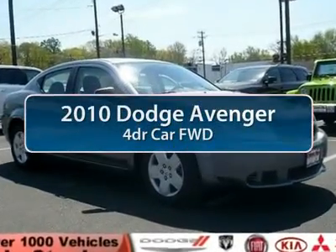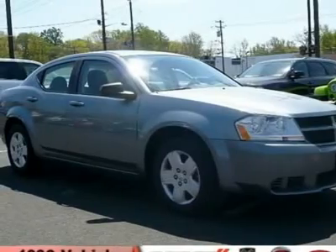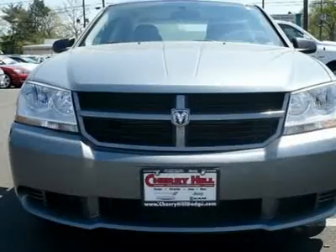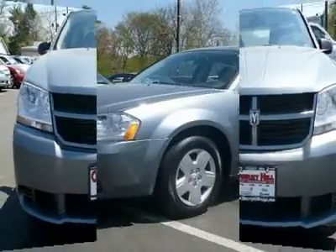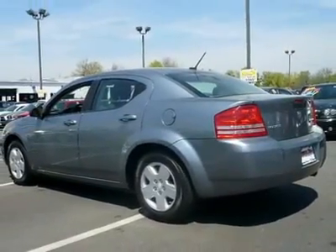The 2010 Dodge Avenger. The Avenger combines strength with fuel efficiency to ensure that its sporty looks do not deceive. Electronic stability control is designed to help you maintain control during inclement driving conditions.